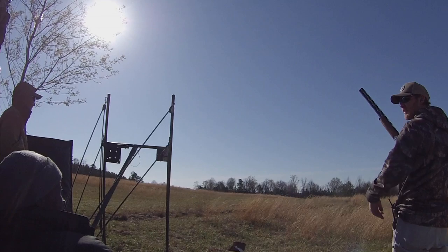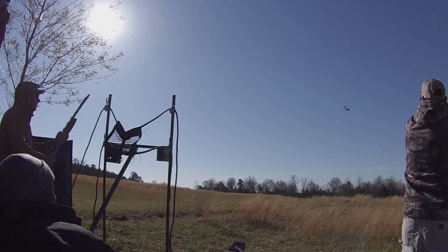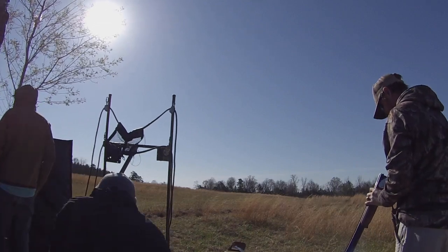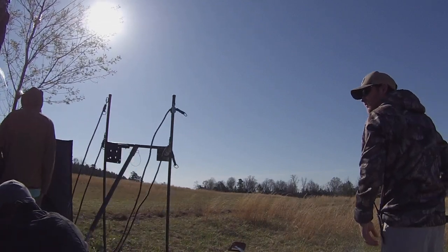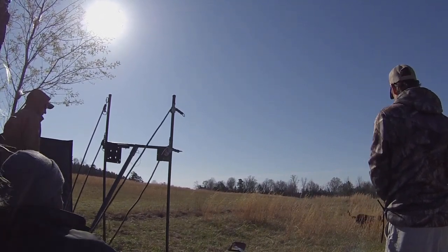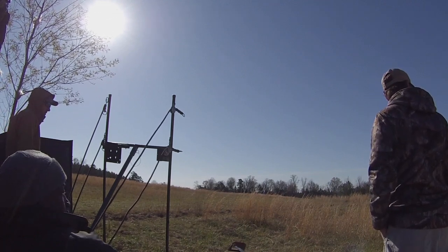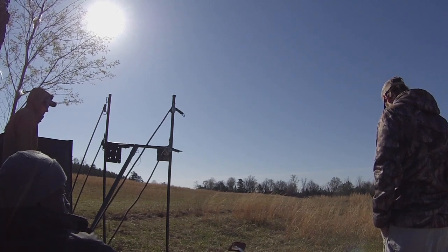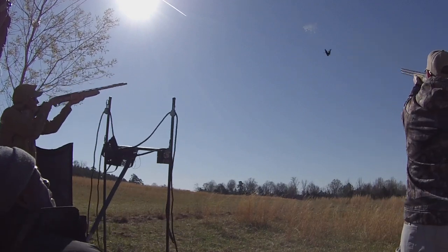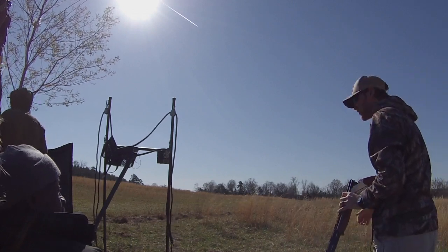This is going to be a fun flyer. I lost sight of that one for a second — that looks straight into the sun.